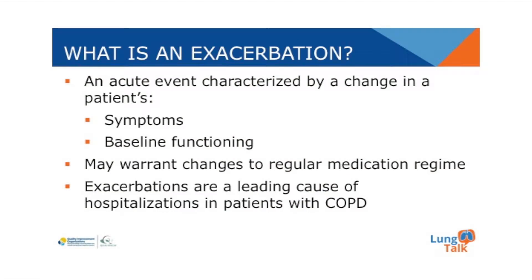So what is an exacerbation? An exacerbation is defined as a change in their baseline functioning and it may warrant changes in their regular medication regimen. Exacerbations are a leading cause of hospitalizations in patients with COPD.